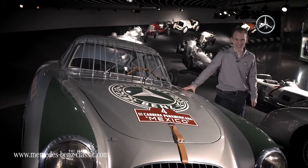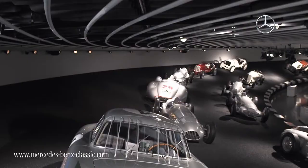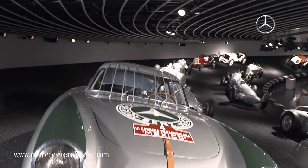If you want to see this car live and in colour, just visit me and my colleagues here in the Mercedes-Benz Museum. See you back in the next video. Bye!